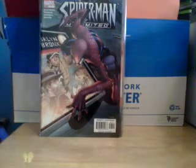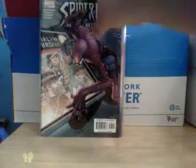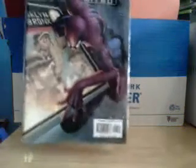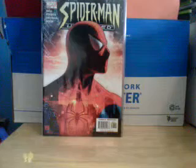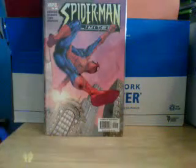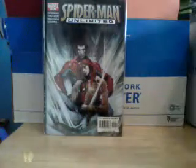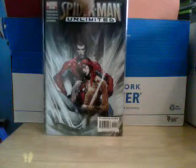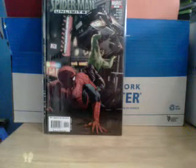And this is Spider-Man Unlimited, Volume 2, Issue 7. He's on the side of a subway or a train or whatever. And then here's number 8, number 9, number 10. Number 11, which looks really cool — it's the Hulk about to smash a car on top of him.